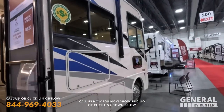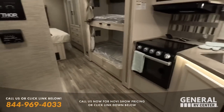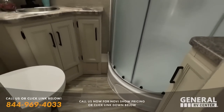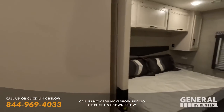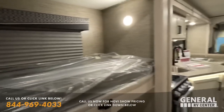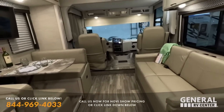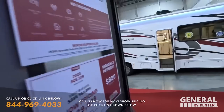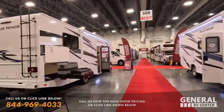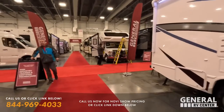At $129,000, this is the Thor Ace 29B — it's a bunkhouse with bunk beds right there. And then we've got some Class C motorhomes coming up. Make sure you guys hit your bell notification — we will be taking a look at some of the Class C motorhomes, just not in this video. We'll have that in another video.